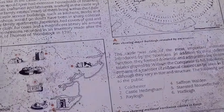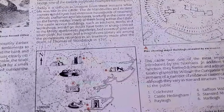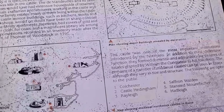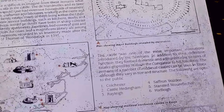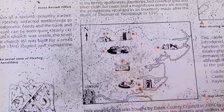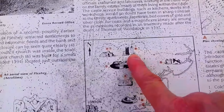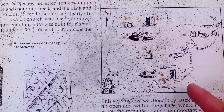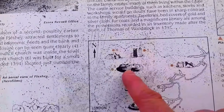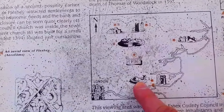The castle was one of the most important institutions introduced by the Normans. In addition to their defensive function, they formed domestic and administrative centres of estates granted by William the Conqueror to his followers. The remains of a number of medieval castles can be seen in Essex. There's a little map here — Pleshy's here, you've got Colchester, Castle Hedingham up there, Rayleigh, Saffron Walden, Stansted Mountfitchet, and Hadleigh. I never knew there was one at Rayleigh — I might have to look into that.